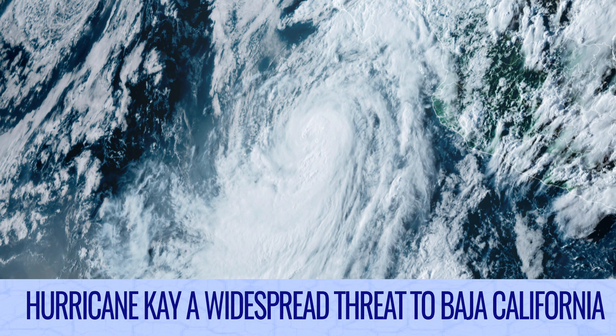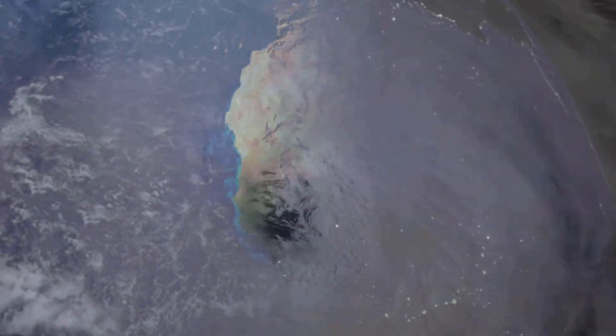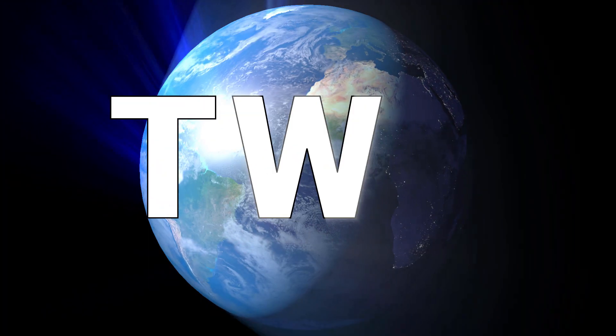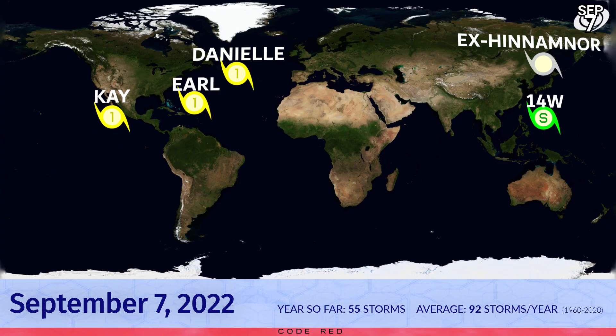Tonight, Hurricane K presents a widespread threat to Baja California and many other systems to track. Now the latest around the wide world of tropics. Tropical Bulletin for September 7th. The much-anticipated active spell of the tropics appears to be with us now, with three hurricanes active in the Western Hemisphere, Earl most recently being upgraded just now, and a new tropical storm forming in the Western Pacific, following in the footsteps of the remnants of Hinnomnor, which are now way over Eastern Russia.